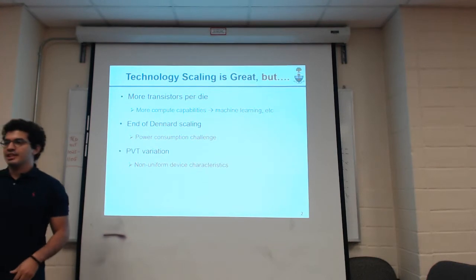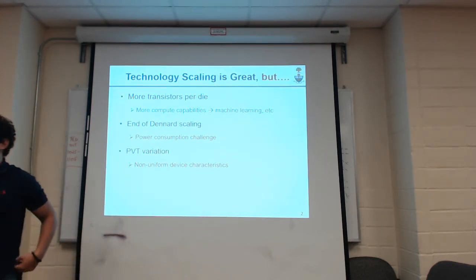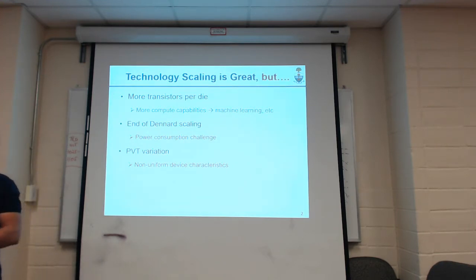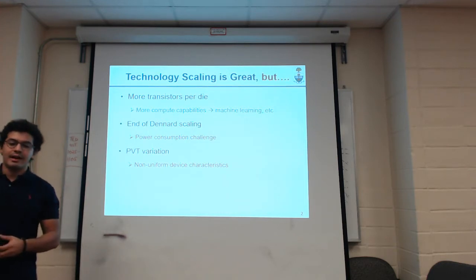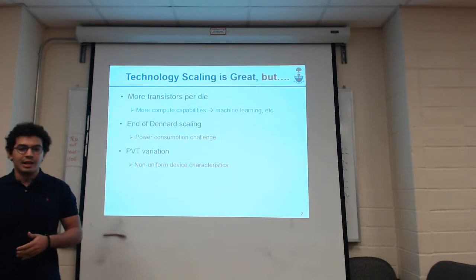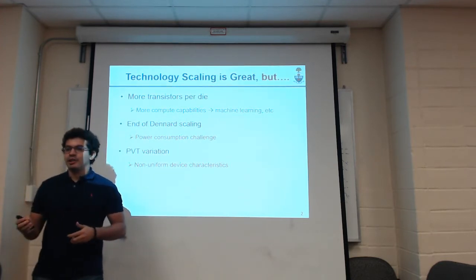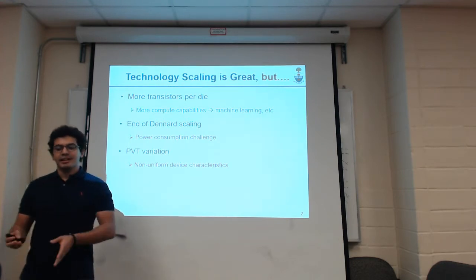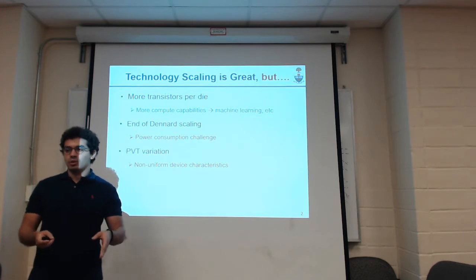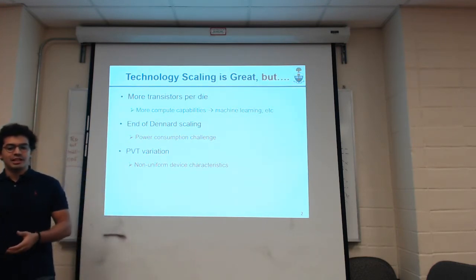Technology scaling has been driving the growth of the semiconductor industry for quite some time. With each successive technology node, we're adding more compute capabilities to our chips, and this allowed us to solve problems that we couldn't have before. For example, we're now able to implement machine learning algorithms, specifically deep learning in CPUs, GPUs, and FPGAs, and that's all because of the huge compute capabilities packed into one chip. Unfortunately, nothing comes without a challenge, and technology scaling is no exception.